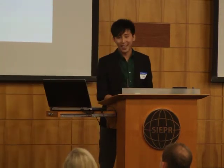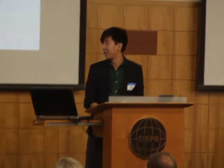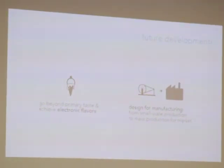What we hope to achieve next is to go beyond the primary tastes and achieve electronic flavors. By electronic flavors, we aim to achieve tastes like chocolate, vanilla, or spearmint.